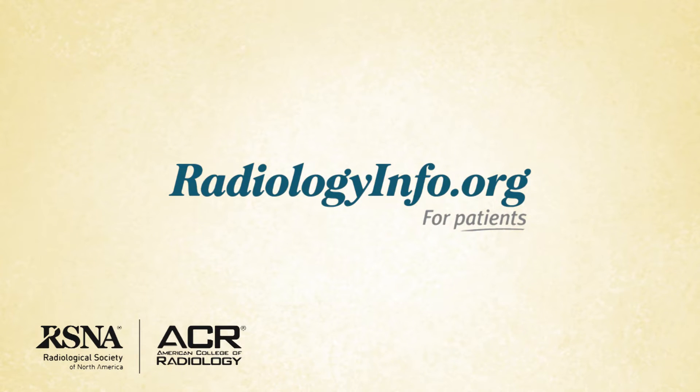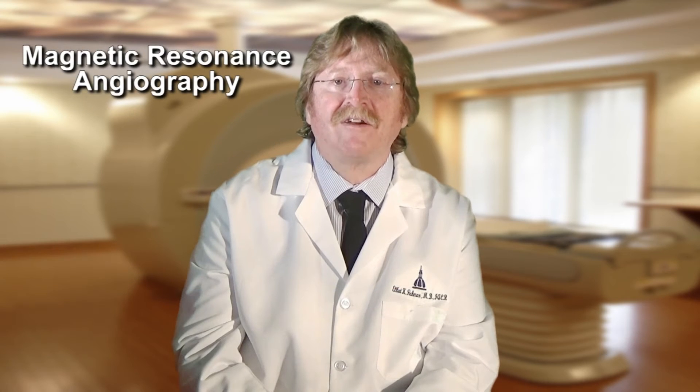Welcome to radiologyinfo.org. Hi, I'm Dr. Elliott Fishman, a radiologist at Johns Hopkins Hospital in Baltimore, Maryland. I'd like to talk with you about magnetic resonance angiography, or as it is commonly known, MRA.